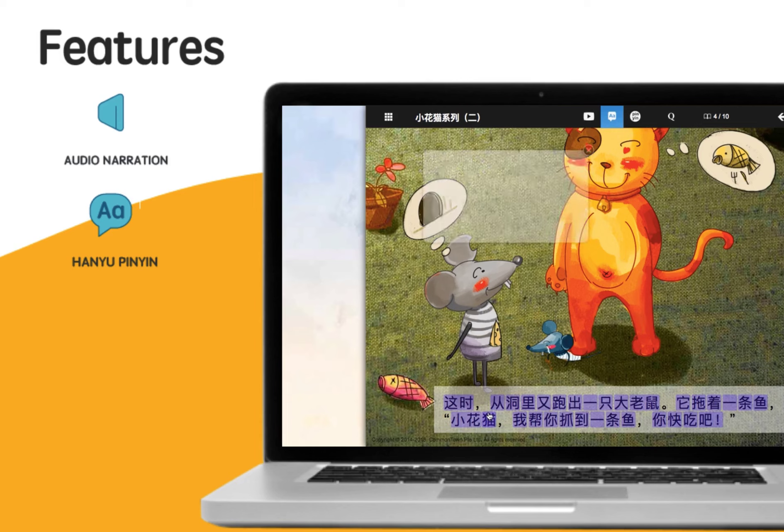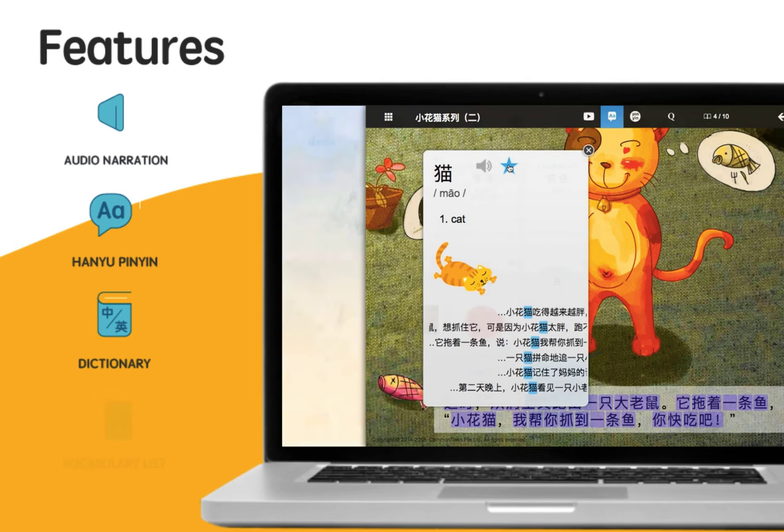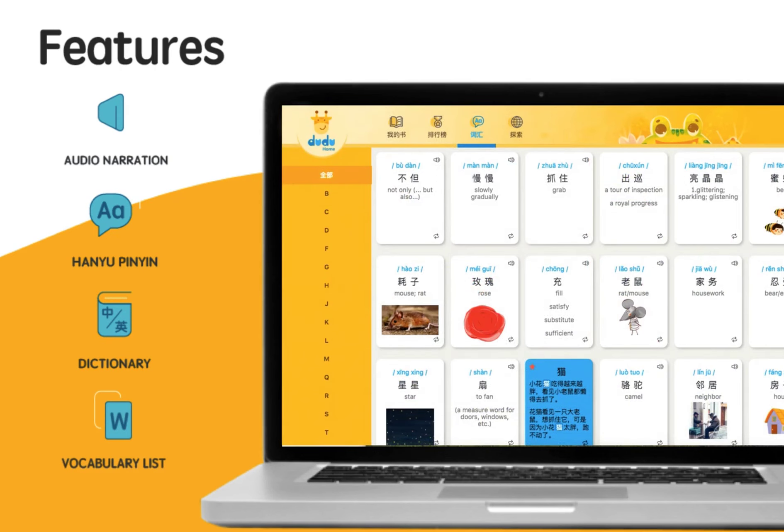A full dictionary. 猫。 And the vocabulary list. 密封。